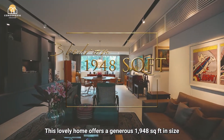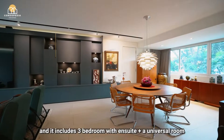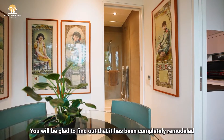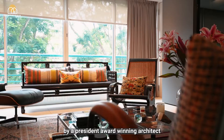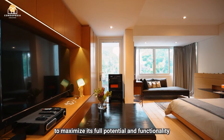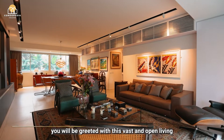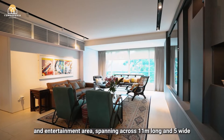This lovely home offers a generous 1,948 square feet in size, and it includes 3 bedrooms with en suite plus a universal room with attached bathroom. As we enter through the main door, you'll be greeted with this vast and open living and entertainment area, spanning across 11 metres long and 5 metres wide.